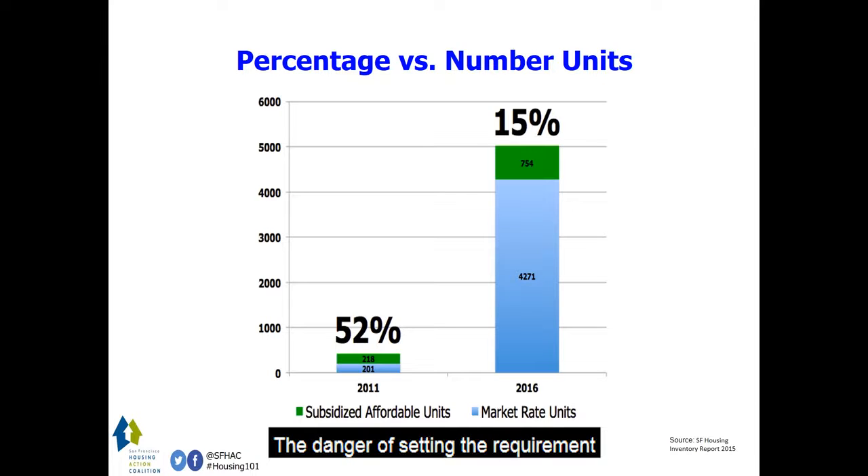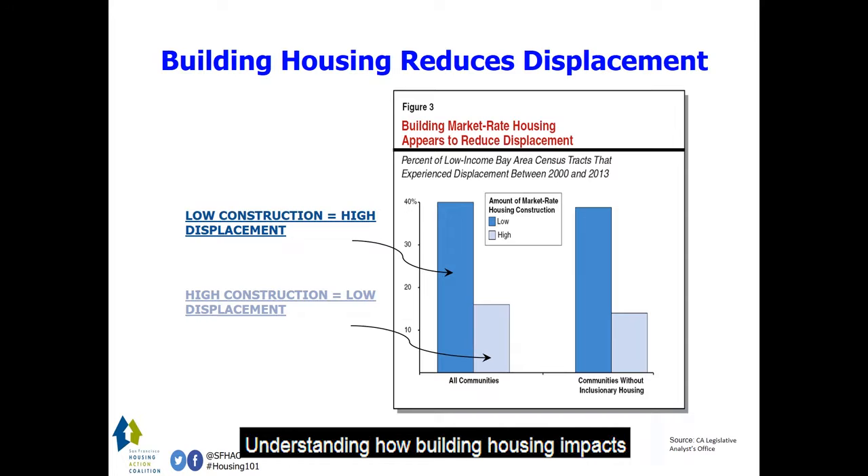The danger of setting the requirement too high is that projects may become economically infeasible and result in no additional housing for anyone. Understanding how building housing impacts displacement is critical. The data shows that market rate housing does decrease low-income displacement. This should not be the only anti-displacement strategy, but it's part of the puzzle.